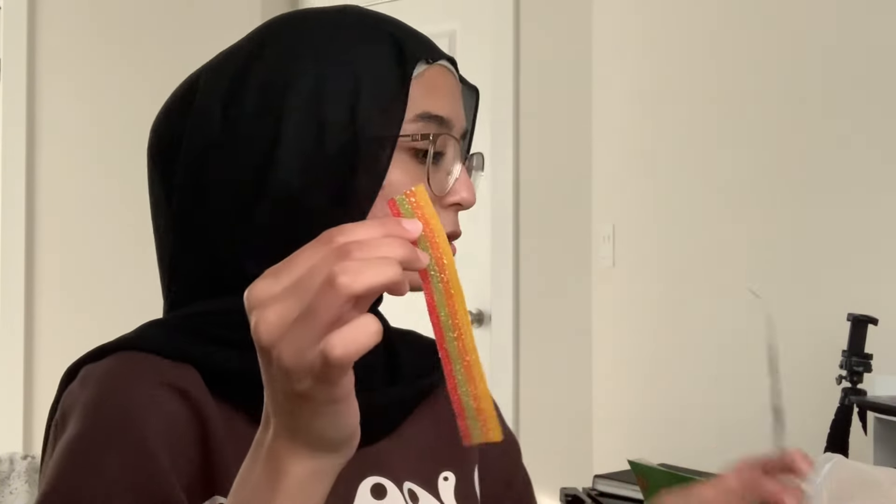Oh, it smells so fruity! That's so cool, it tastes kind of like cola candy. I actually love this — I think I'd give this like a 7.5 out of ten. It's really good.